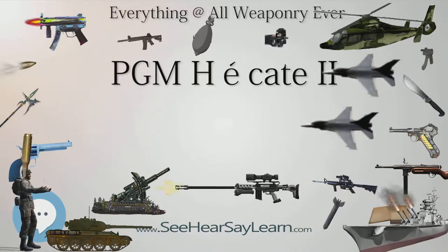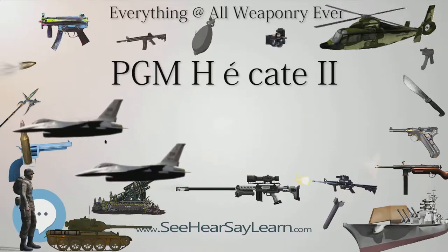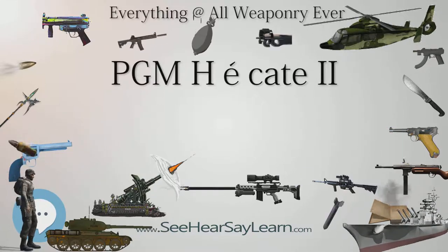It also saw use in the Conflict in Najran, Jizan, and Asir. The rifle was designed by Jill Payan and is manufactured by PGM Precision.